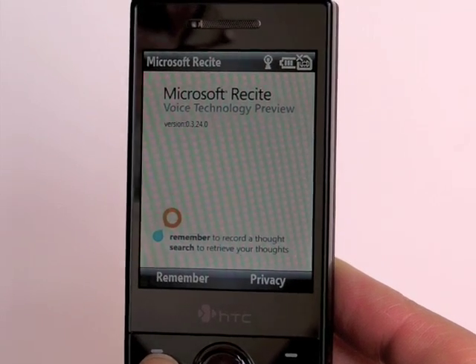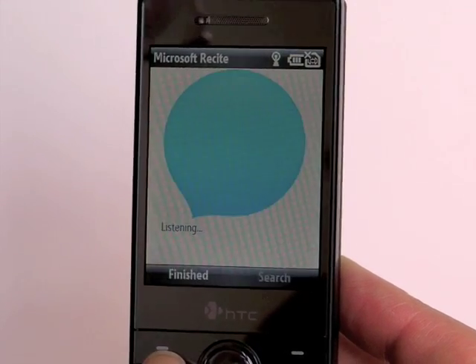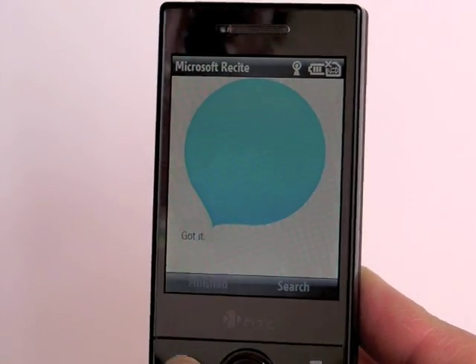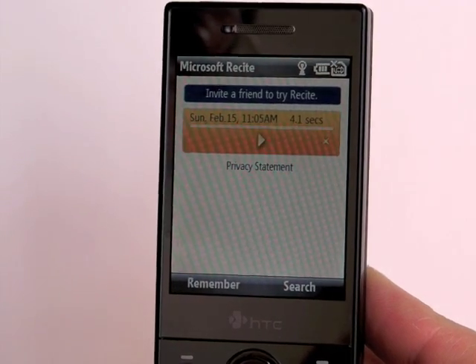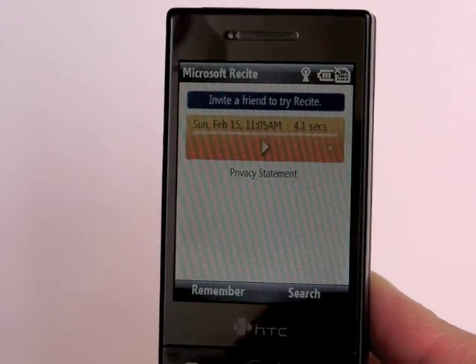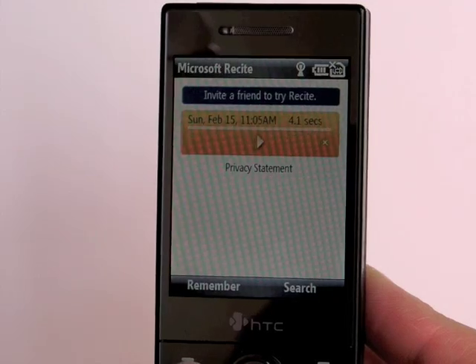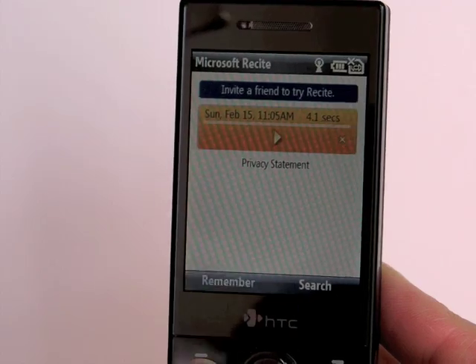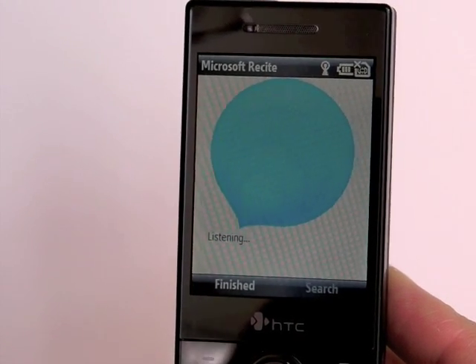We'll demo it right here. Just hit the Remember key. "Monday is President's Day." Hit Finished and it saves as a voice note. You can search — right now we only have one voice note, so we're going to add a couple more just so we can see how well it searches. And we'll do another one: "September 30th is Arup's birthday."